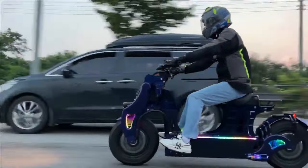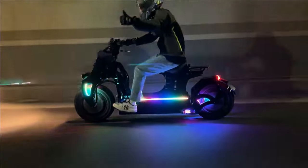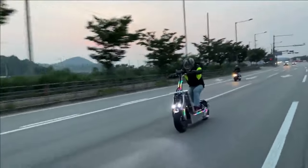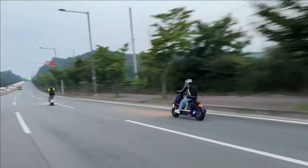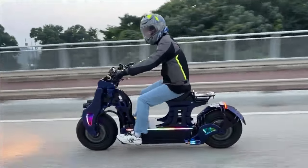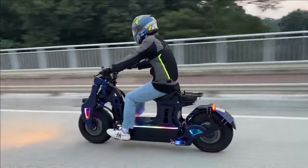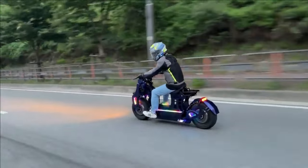Safety is paramount with the WEPT Sonic. It features a dual hydraulic braking system for exceptional stopping power, along with a bright LED headlight and taillight for superior visibility in low-light conditions. The Sonic offers a travel distance of up to 70 kilometers on a single charge, perfect for exploring your city or tackling longer commutes.